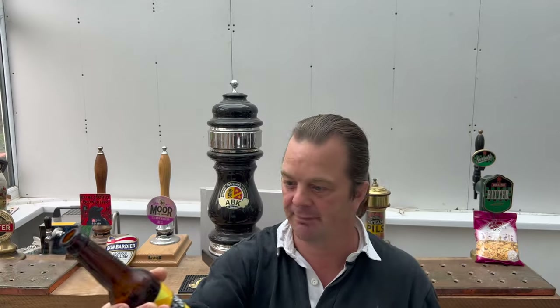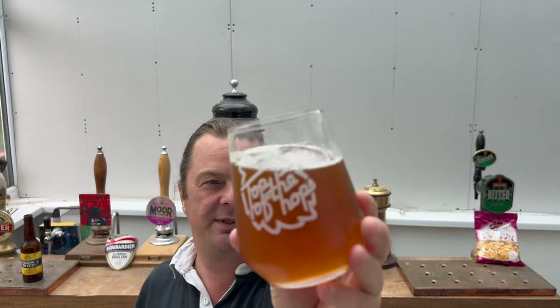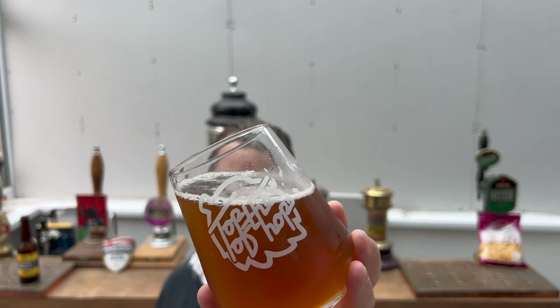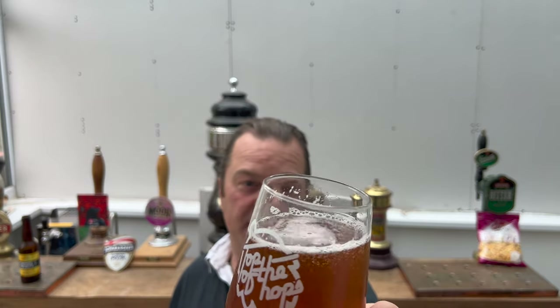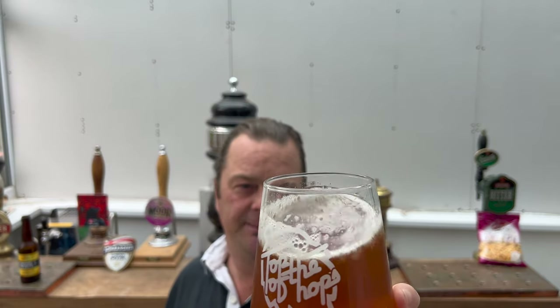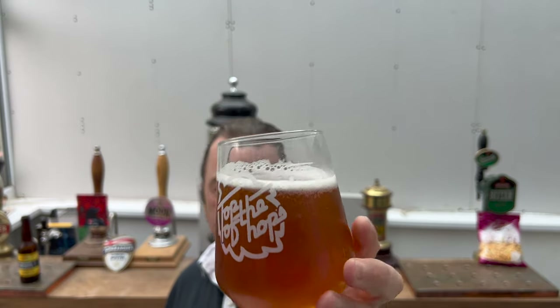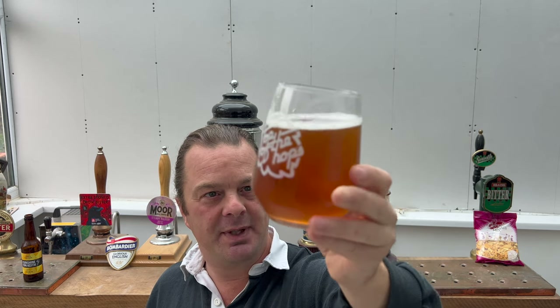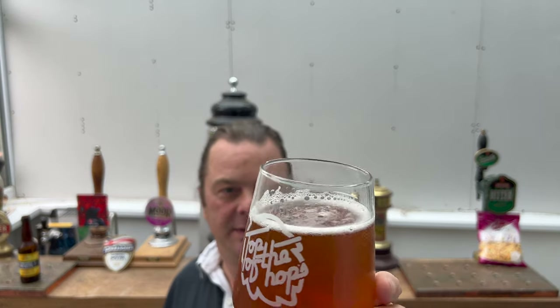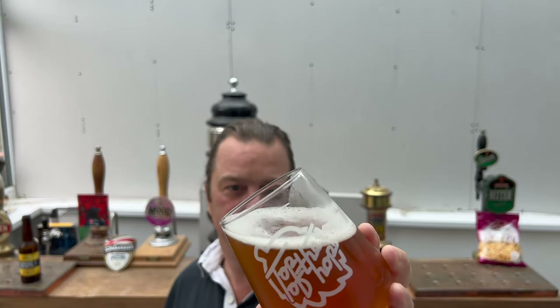They wouldn't be making a beer with 'Sunshine on Keith' written on it if it wasn't a beautiful place. In the glass, we have a slightly hazy, nicely carbonated beer where the head has dissipated quite quickly. There's no sediment in the bottom of the glass - it's not a bottle conditioned beer. It looks okay.